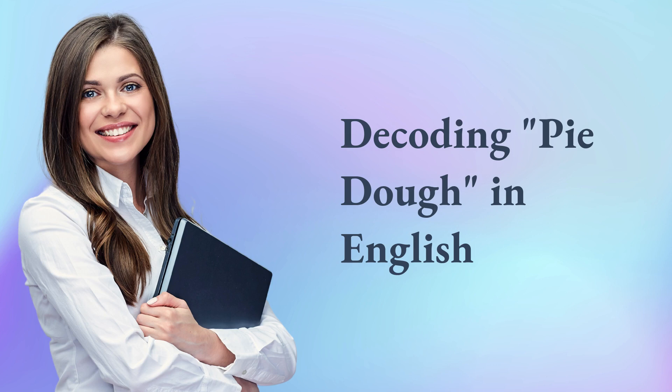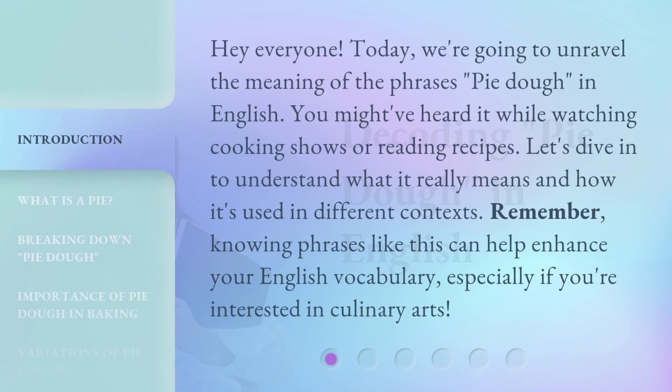Decoding pie dough in English. Hey everyone, today we're going to unravel the meaning of the phrase 'pie dough' in English. You might have heard it while watching cooking shows or reading recipes. Let's dive in to understand what it really means and how it's used in different contexts. Knowing phrases like this can help enhance your English vocabulary, especially if you're interested in culinary arts.